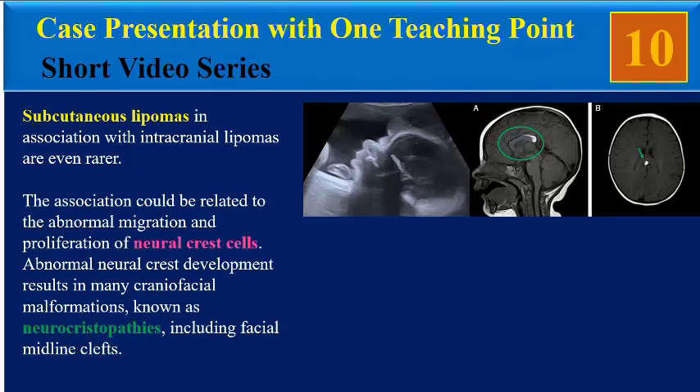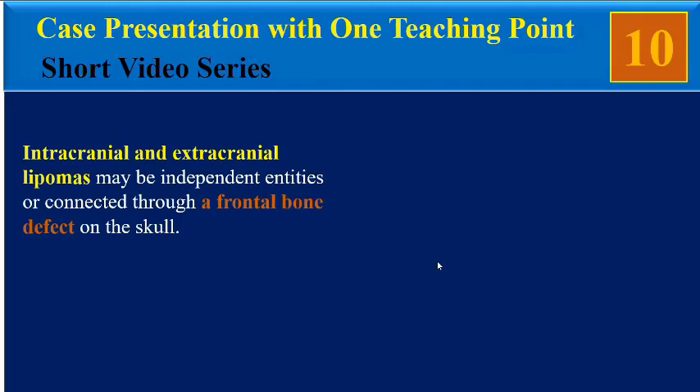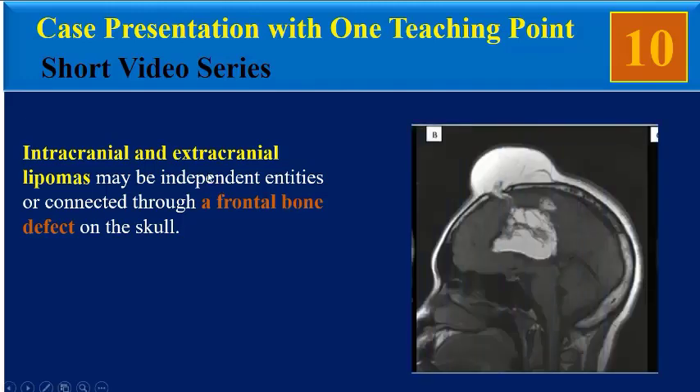The association could be related to abnormal migration and proliferation of neural crest cells. Abnormal neural crest development results in many craniofacial malformations known as neurochristopathies, including facial midline clefts. Intracranial and extracranial lipomas may be independent entities or connected through a frontal bone defect in the skull. As you can see in this sagittal MRI image, there is an extracranial lipoma and a large intracranial lipoma with corpus callosum agenesis, connected by a skull bony defect in the frontal region.